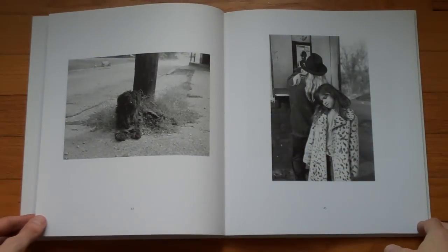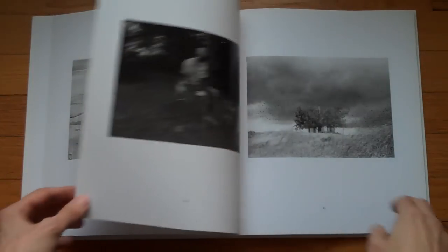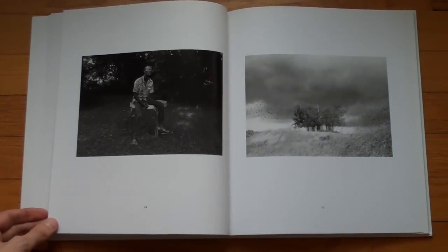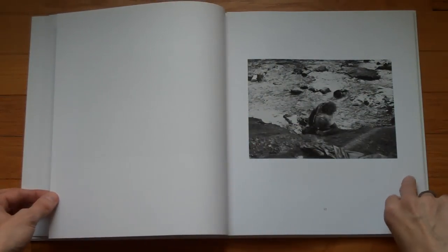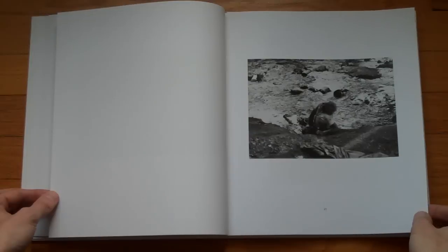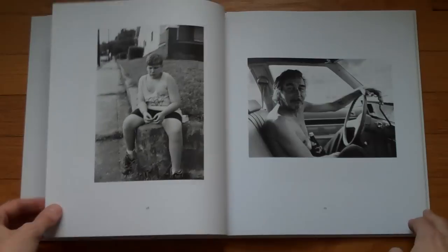If you keep watching, you'll see there's a certain tonality to these images. A Steinmetz photo simply just looks like a Steinmetz photo — not just because of the way it's framed and photographed, but also because of the tonality of the image, the black and white palette.